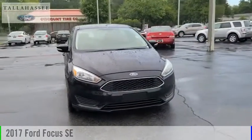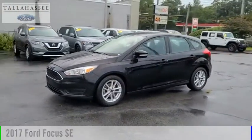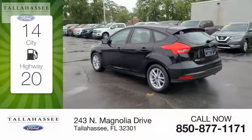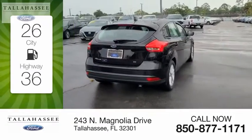Stop by and take a look at the 2017 Ford Focus. This vehicle is powered by a front-wheel-drive four-cylinder 2.0-liter engine. Great fuel efficiency saves you money by requiring fewer trips to the gas station.